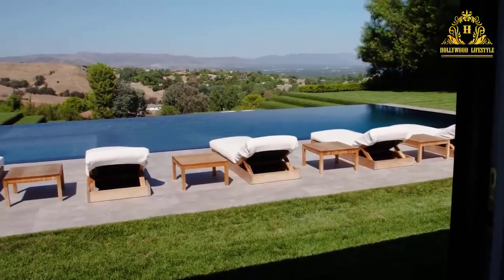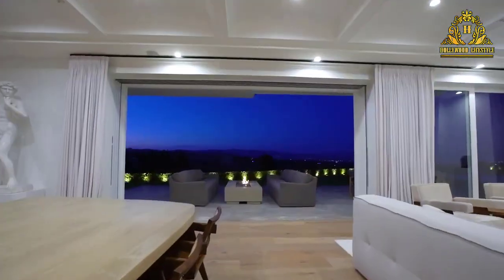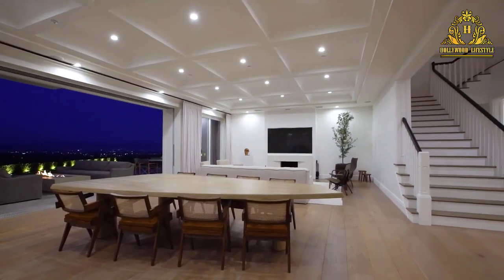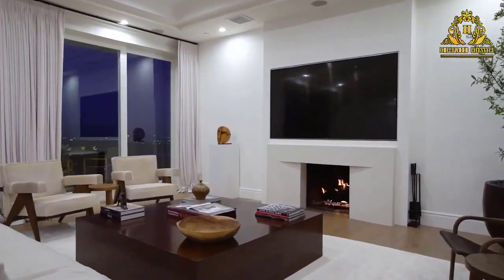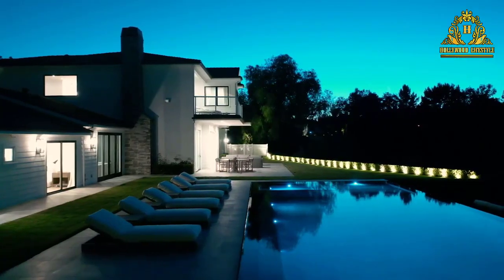Disick is apparently quite the interior design and real estate fan. He went through a brief Instagram phase of exclusively posting home and design inspo that closely resembled a Pinterest board.